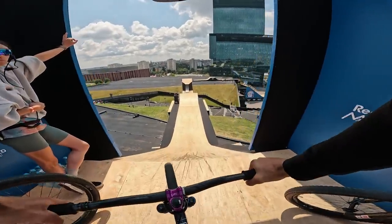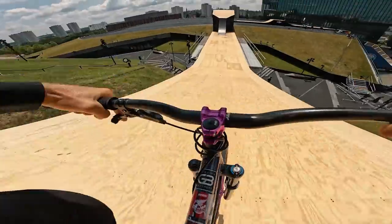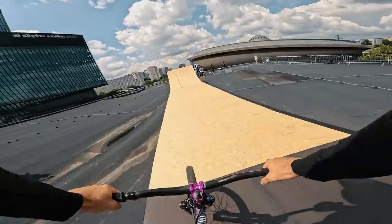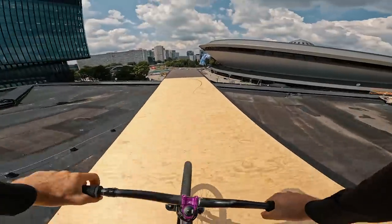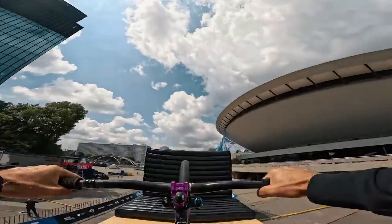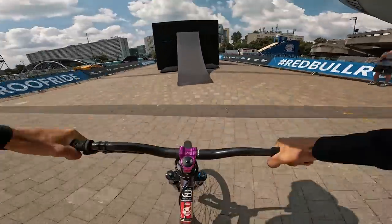Red Bull Roof Ride 2023 course preview — here we go. A little tabletop to set the speed for the drop, and here we go. The biggest jump, 30 metres long. And the manhooder. And the lap jump.